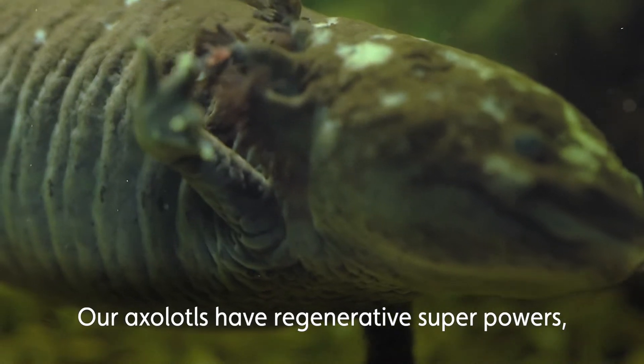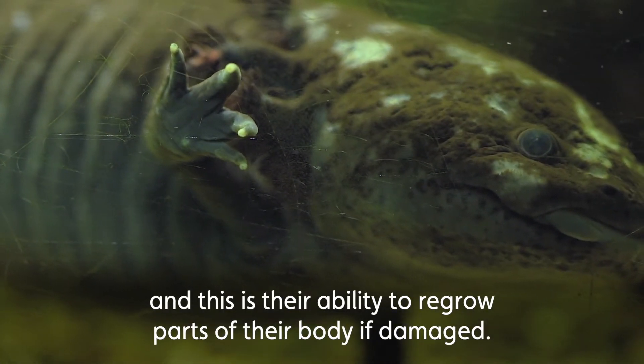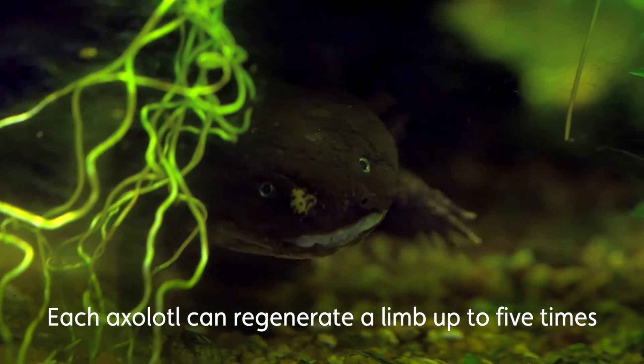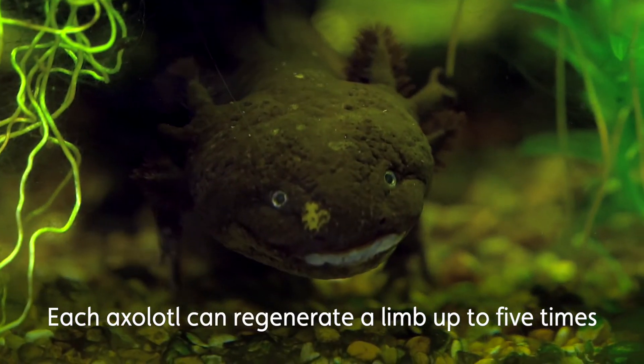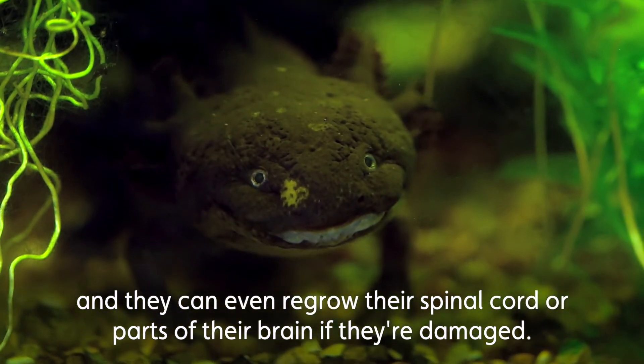Our axolotls have regenerative superpowers — the ability to regrow parts of their body if damaged. Each axolotl can regenerate a limb up to five times, and they can even regrow their spinal cord or parts of their brain if they're damaged.